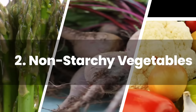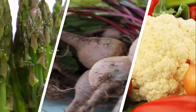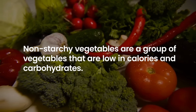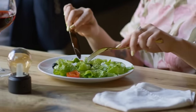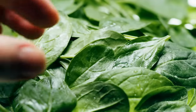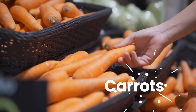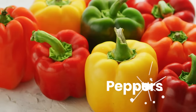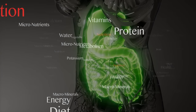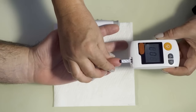2. Non-starchy vegetables. Non-starchy vegetables are a group of vegetables that are low in calories and carbohydrates, making them an excellent food choice for people with diabetes. Examples of non-starchy vegetables include spinach, broccoli, carrots, cauliflower, peppers, and zucchini. These vegetables work by providing important nutrients and fiber to the body while helping to regulate blood sugar levels.